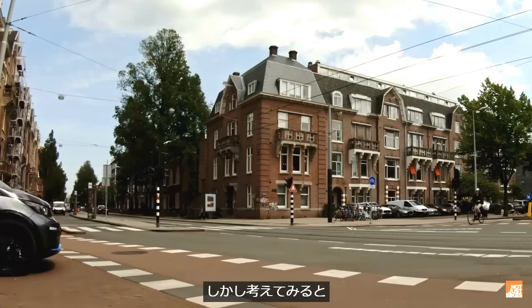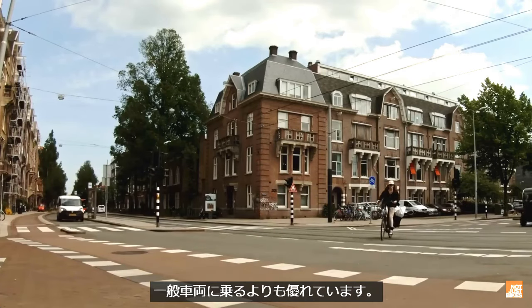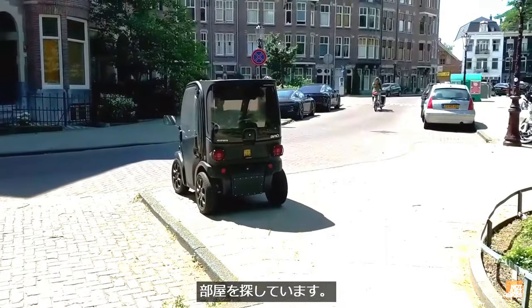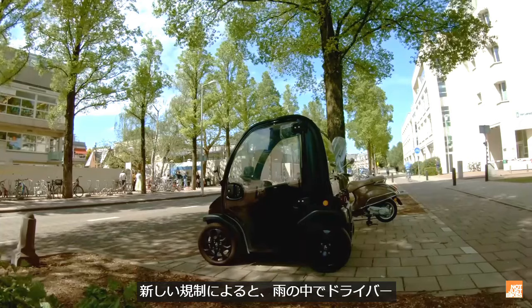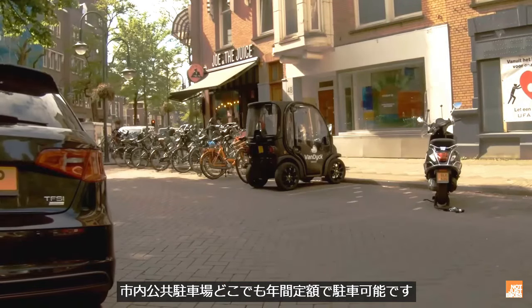Still, it's better for the city, in many ways, if people are driving electric microcars rather than conventional cars. So Amsterdam is looking at ways to promote microcars as a viable alternative. The new rules allow Biro owners to buy a city-wide parking pass, allowing them to park in any car parking spot in the city for a yearly flat fee.